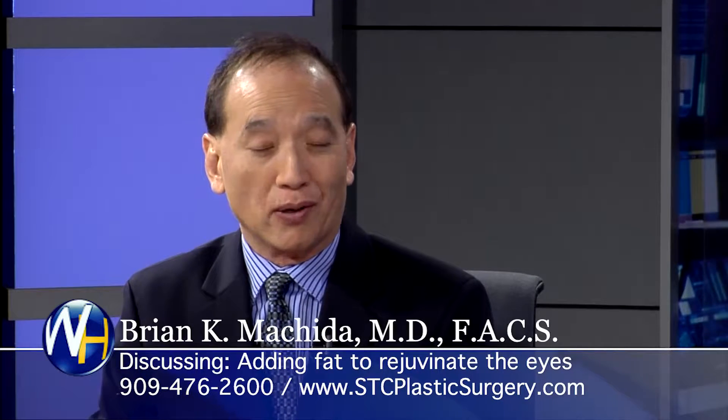Well, in order to do that, you have to get the fat from somewhere else. And usually we take fat from an area that they don't like, like around the tummy or the stomach or love handles. We take a little bit of fat from there with liposuction, and then we process it and re-inject it in the area that they need.